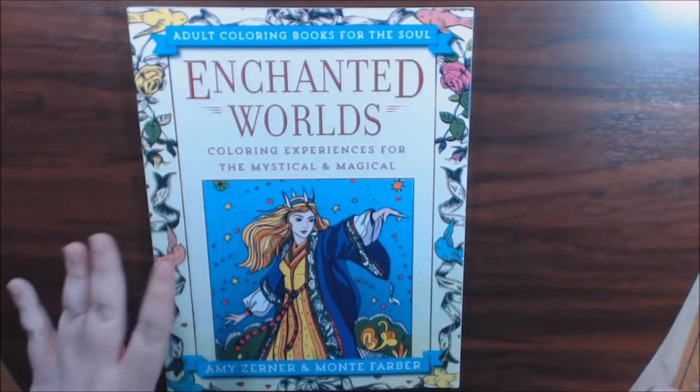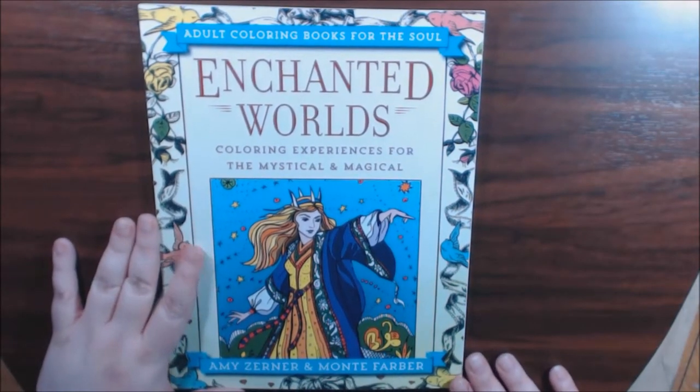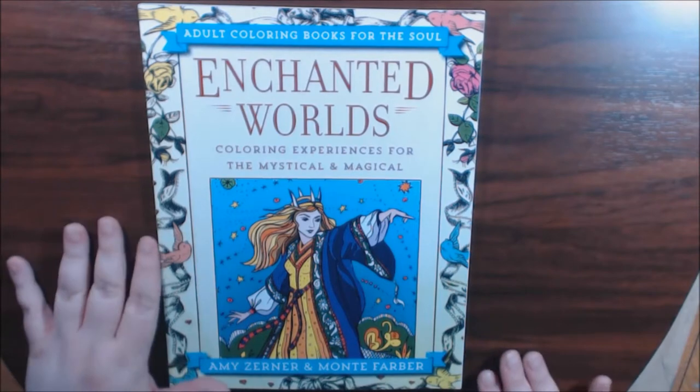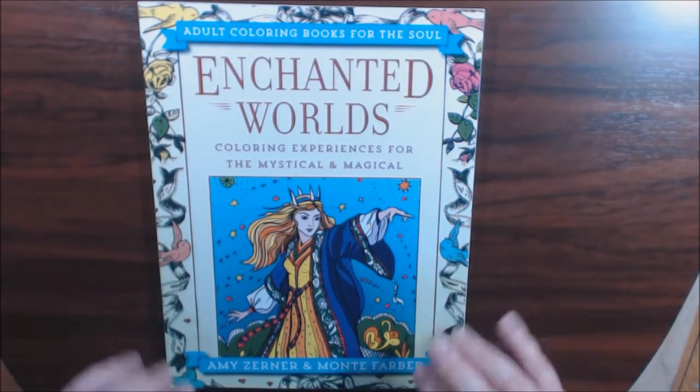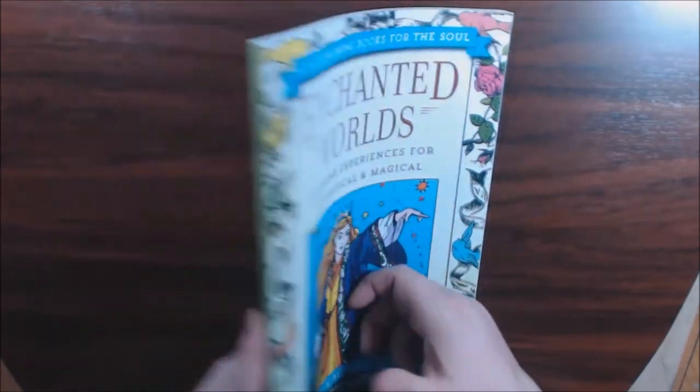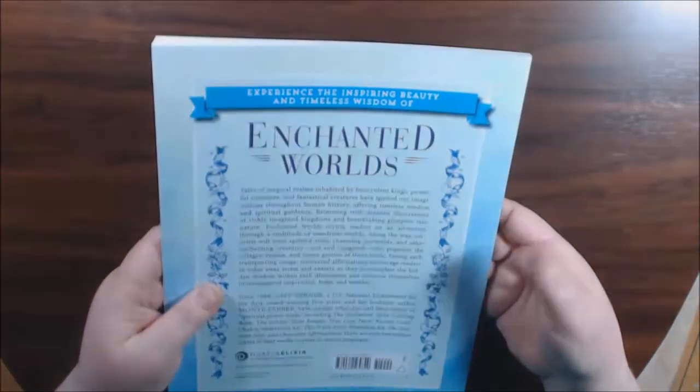Hey guys, I found this really cool book off of Book Outlet — I want to say it was Book Outlet or Book Depot. I can't remember, but I'll find it. It was one of those dents and dings things, that's why I'm thinking it was the outlet.